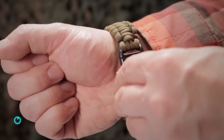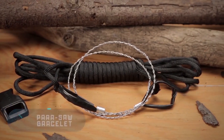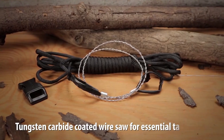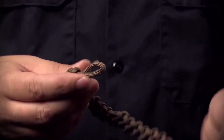Para-Saw Bracelet. Don't be surprised by the humble, unremarkable appearance of this last gadget in today's video — it's a genuine survival tool, you just need to know how to use it. The Para-Saw bracelet is made of lots of sturdy cords. If necessary, it unfolds and you can find different applications for each cord.